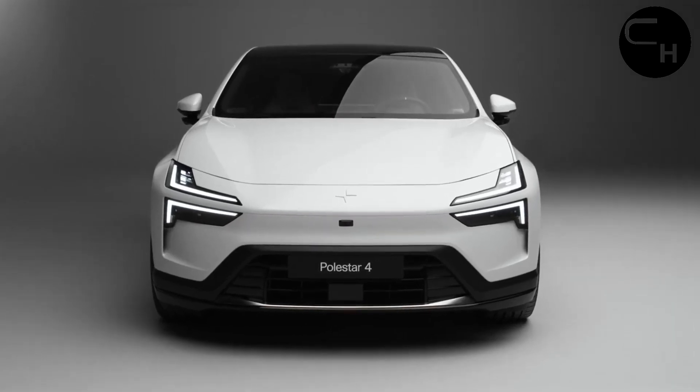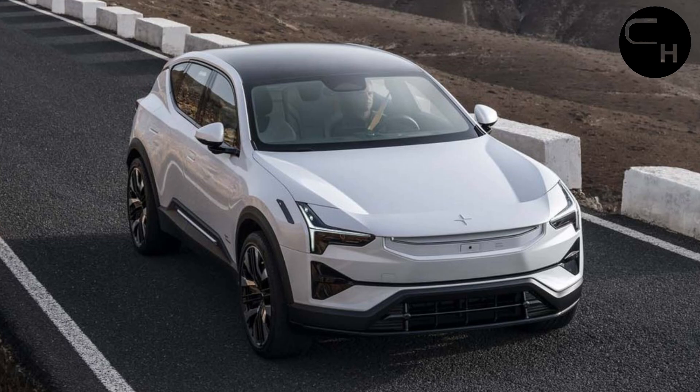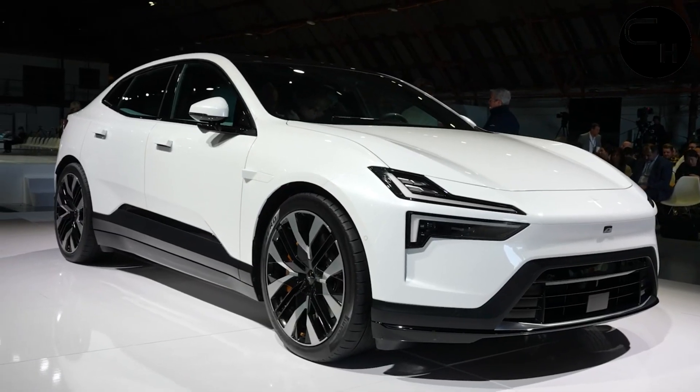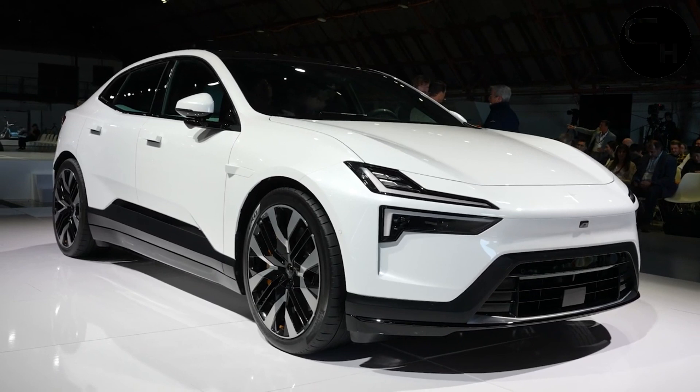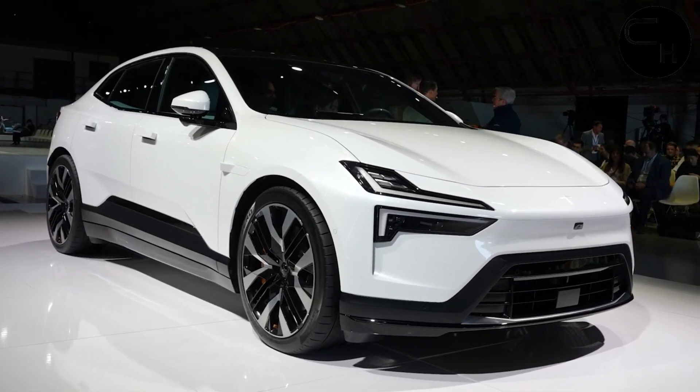With a car-like outline, the 2025 Polestar 4 is a sleeker and sportier-looking rendition of the Polestar 3 SUV. The 4 has an inclined backside, like numerous car-ish SUVs, and wears an alternate tail-lamp design than the 3.